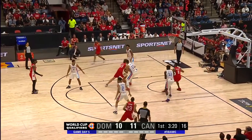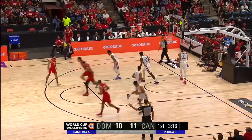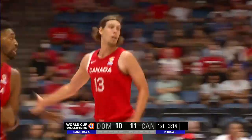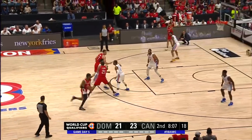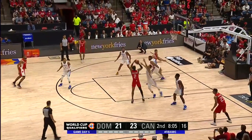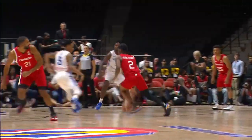Gildas Alexander finds Olenek — oh, just a smart play from him. Gets deep. Gildas Alexander comes off a couple of screens, goes behind the back — the crowd like that one. He leads the way with seven points and two rebounds for the Dominican Republic.